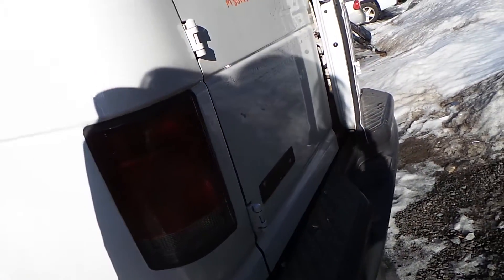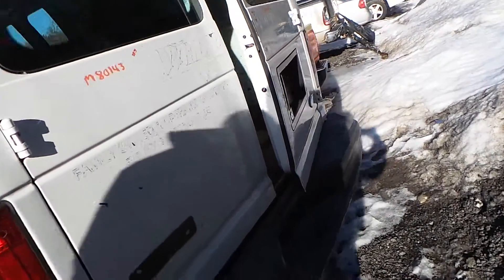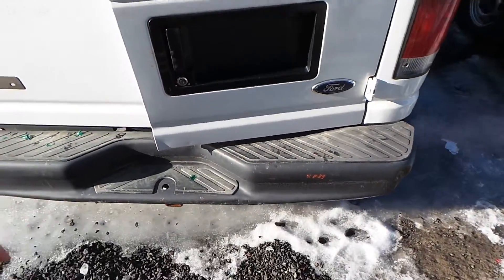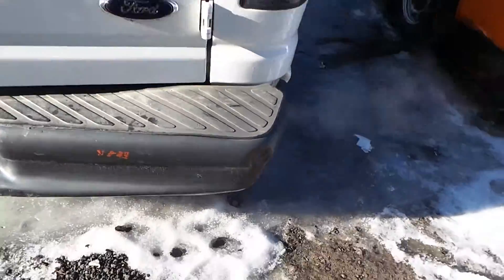Around the back, we have two good taillights. Both the rear doors are also in great shape. We have a C-grade rear bumper — it is painted, but it does have a small dent on it.